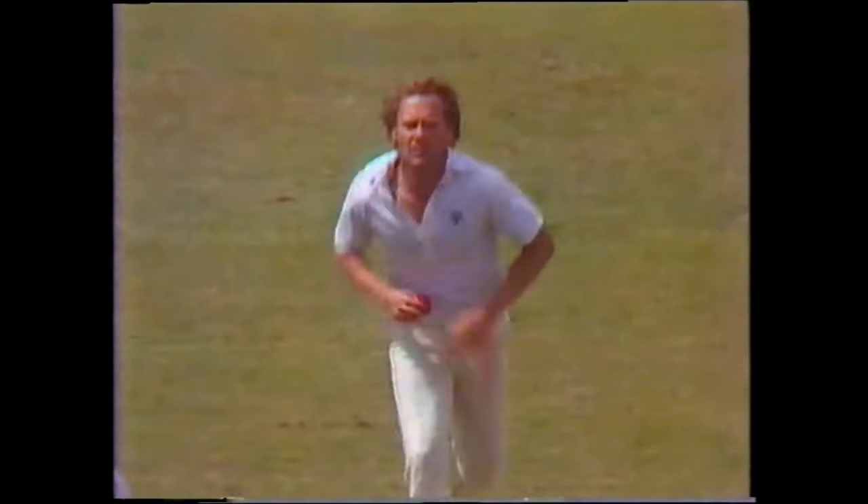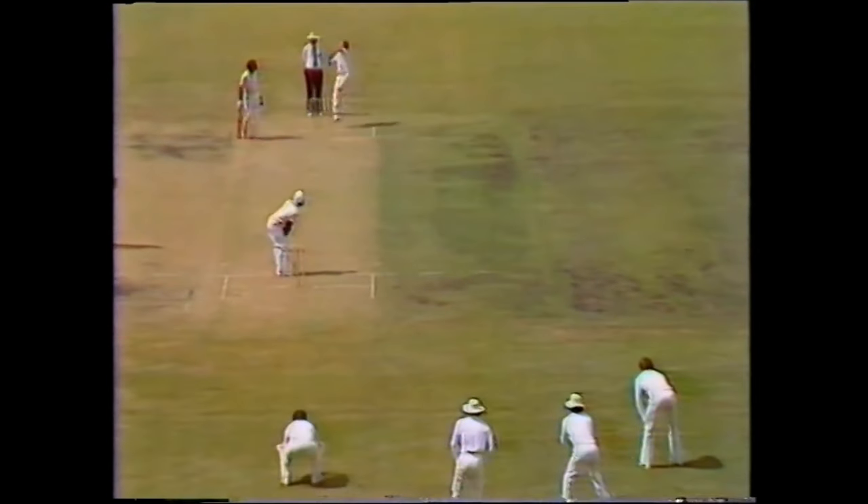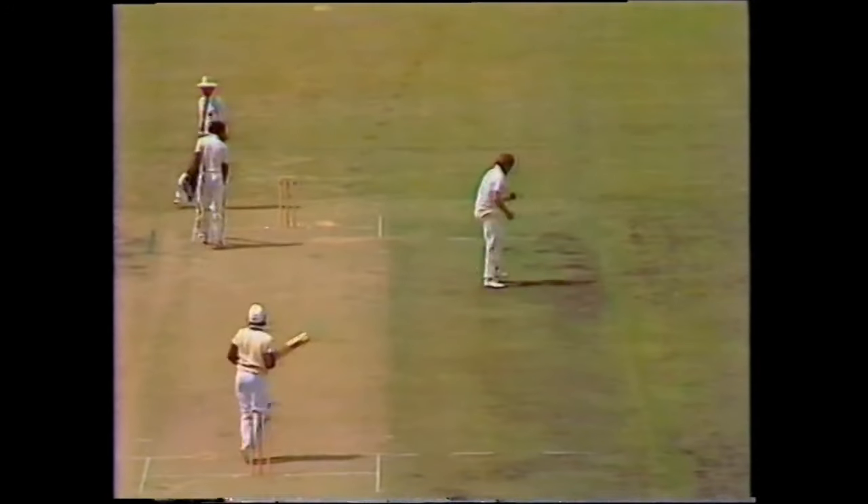Rodney Hogg about to resume. Kazim Omar on strike, and the first ball back to the bowler.